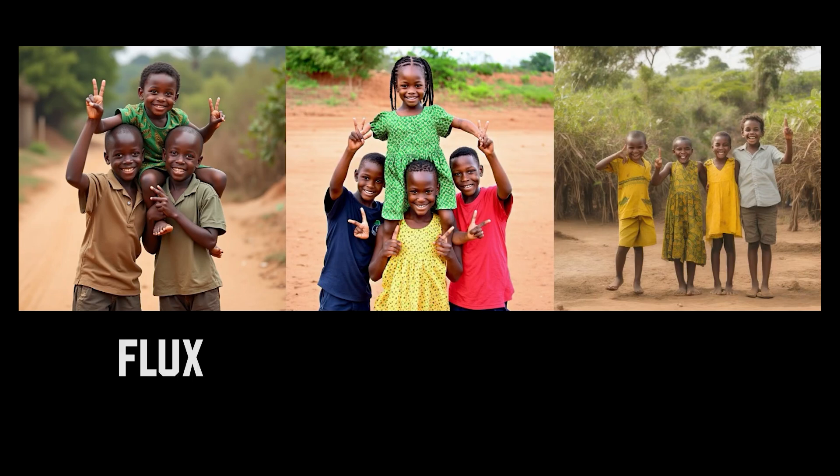On the left side is the new image generation model called Flux. The middle one is Stable Diffusion 3, the latest version of Stable Diffusion, which in theory should be the best one. On the right, we have Stable Diffusion XL. I think we can objectively say that the left one — Flux — looks the best in most cases.